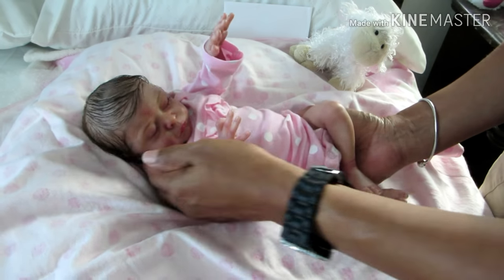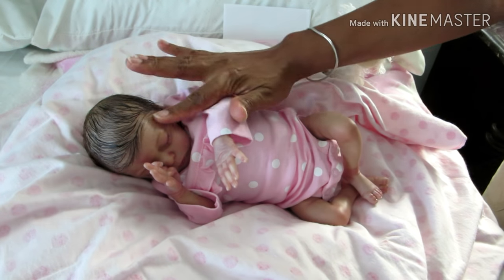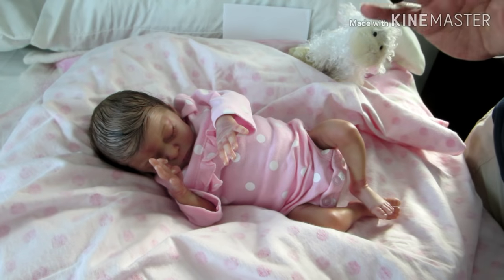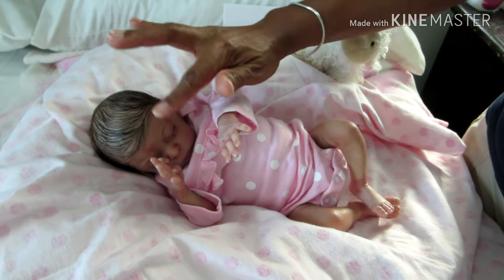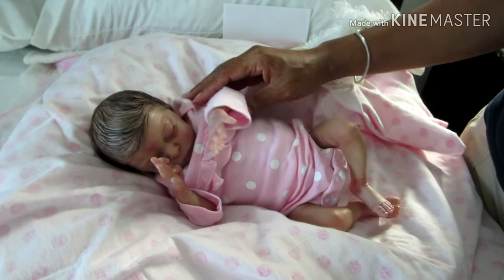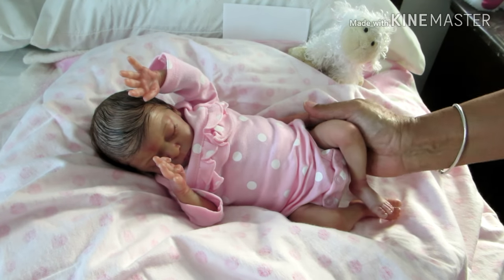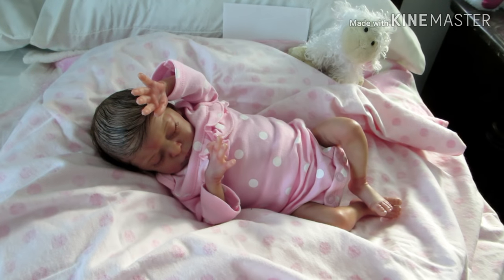She's such a sweetie pie! All right everyone, so that's it. She is 28 weeks, so she is a little preemie, but she's doing very well and her doctor gave her the okay to come home — she's breathing very well on her own. Thank you all so much for watching and you have a super great day, bye bye!